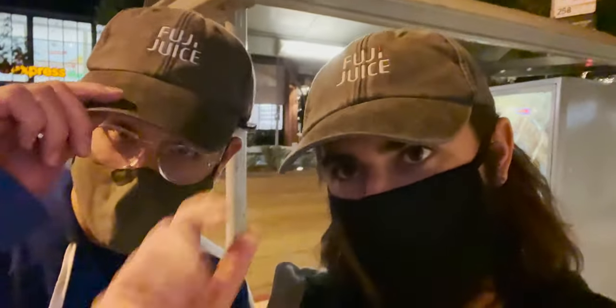We're both wearing the same Fuji Juice hat — represent Zach Mayfield. If you want to pick up one of these hats yourself, become friends with Zach and shoot a video for him. Or just use the link down below. Fuji Juice is here.